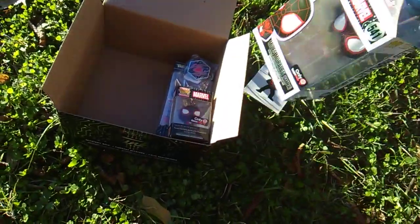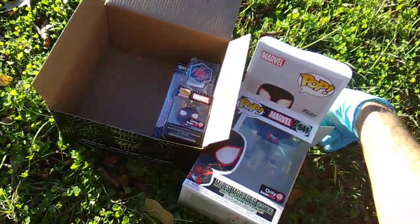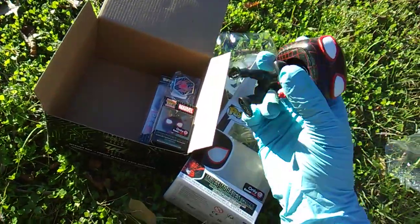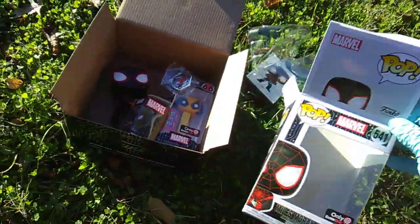Groot, baby! I was hoping they would put the checklist of the other ones in there. We got the Spider-Man Miles Morales bobblehead Funko Pop Gamer. See you next Monday with another one of these boxes.